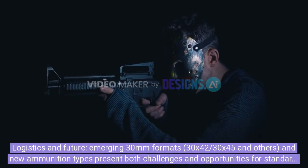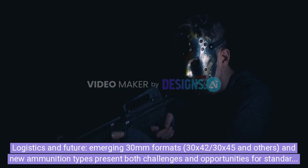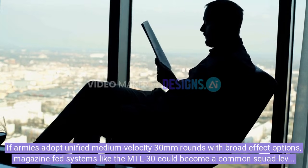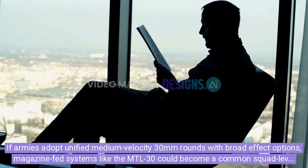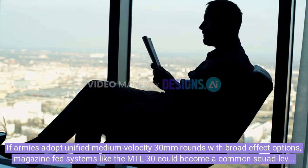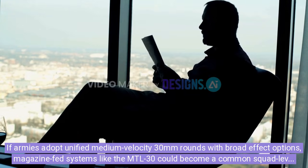Logistics and future: emerging 30mm formats — 30x42, 30x45, and others — and new ammunition types present both challenges and opportunities for standardization. If armies adopt unified medium-velocity 30mm rounds with broad effect options, magazine-fed systems like the MTL-30 could become a common squad-level, extended-reach option for modern infantry.